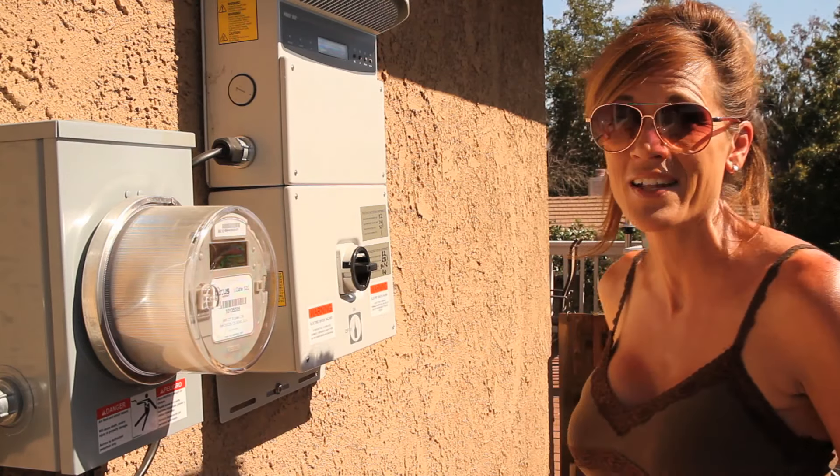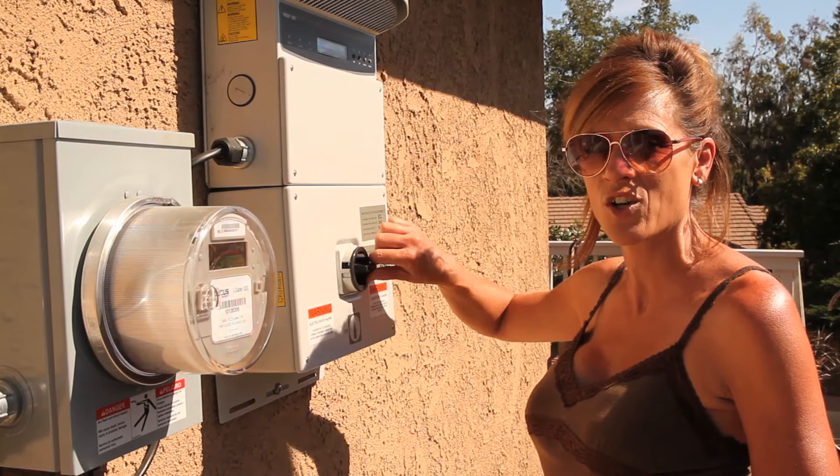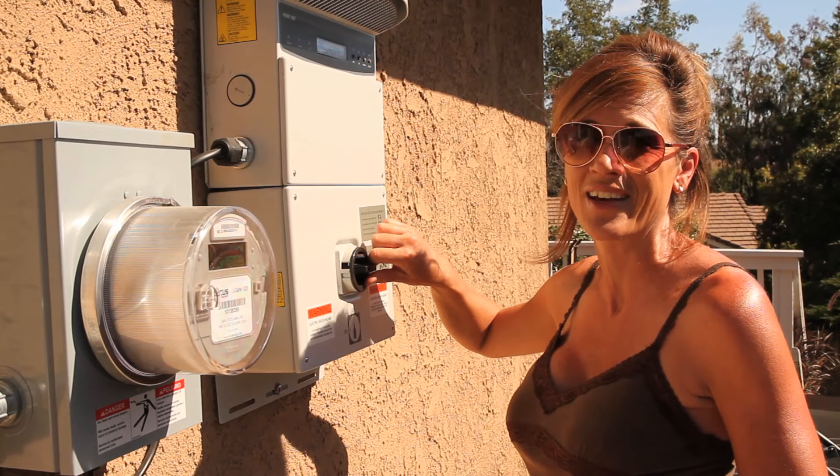Now Drew, the mad scientist — my son — is going to turn on at the breaker box, and I'm going to turn on here at the solar inverter, and we're going to get going.